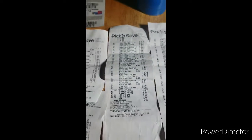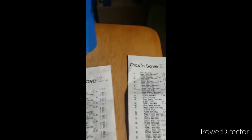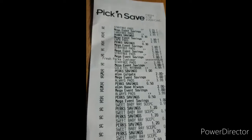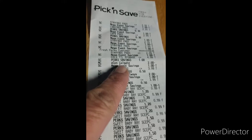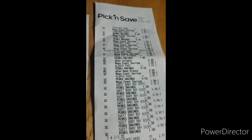You'll also see in my video where I got the Colgate mouthwash and the Colgate toothpaste. The toothpaste was free. There was an e-coupon for Colgate that you load on your Pick and Save card.